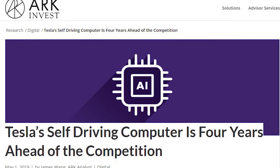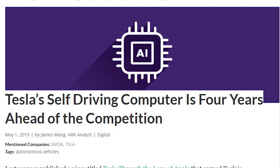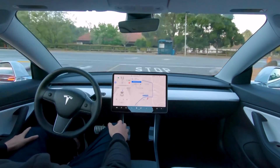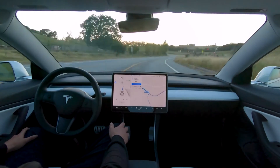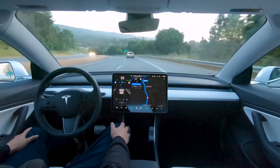Also noteworthy is that recently an ARK Invest analyst came to the conclusion that the Tesla Full Self-Driving Neural Net Chip is putting Tesla around 4 years ahead of any other competition in the race to full self-driving cars. On Tesla's Autonomy Day on the 22nd of April, Tesla announced its plans for the ride-hailing robo-taxi service, where you can use your Tesla to drive around other people fully autonomously by the end of 2020.